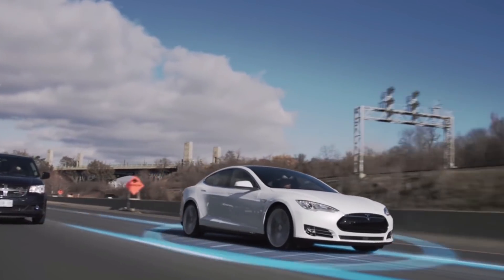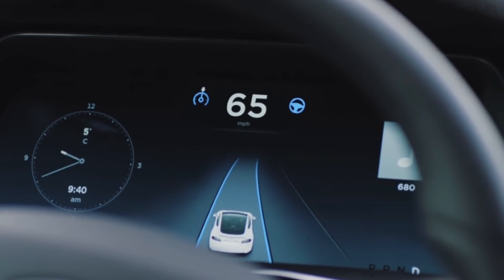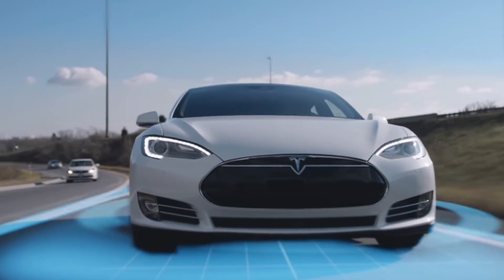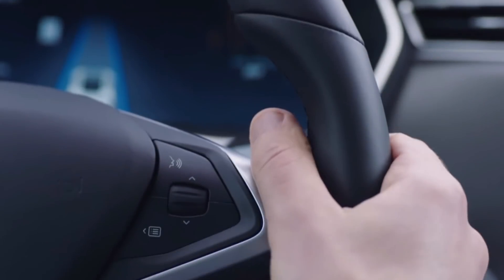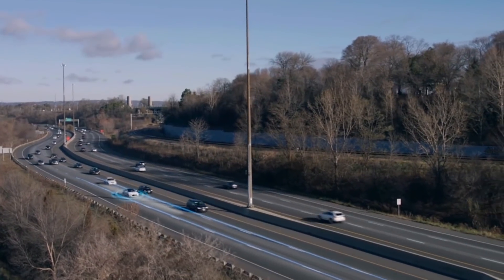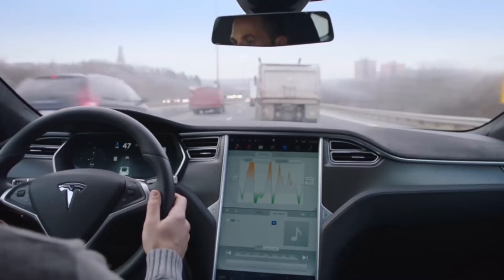In October of 2014, Tesla first offered customers the ability to pre-purchase Autopilot capability within a tech package. At that time, Tesla stated that Autopilot would include semi-autonomous drive and parking capabilities, but it was not designed for full self-driving.